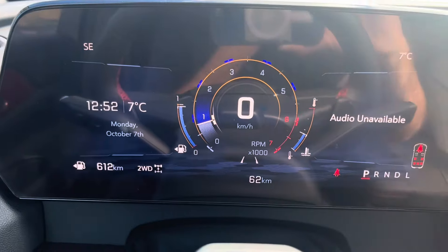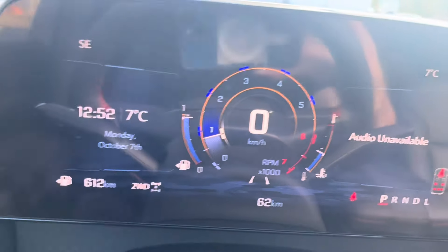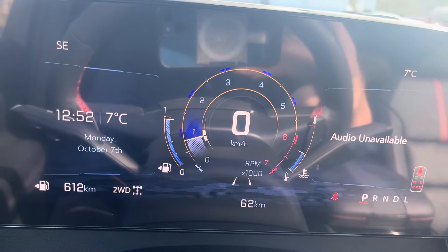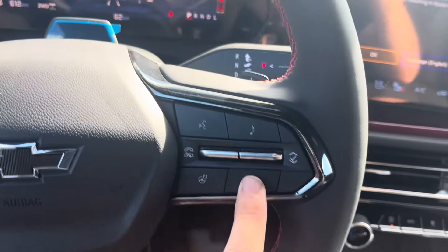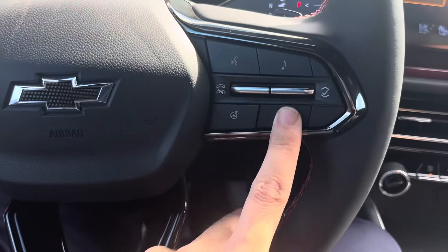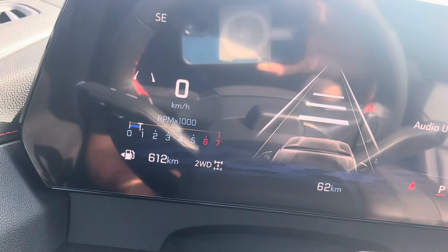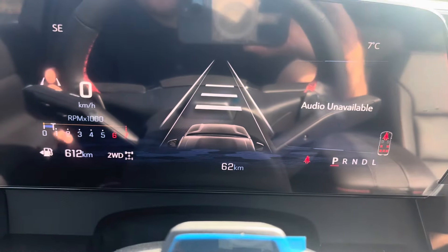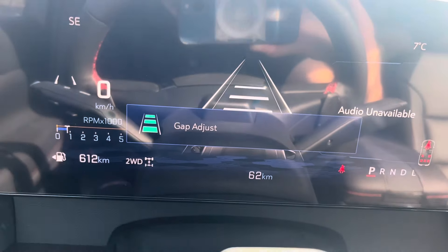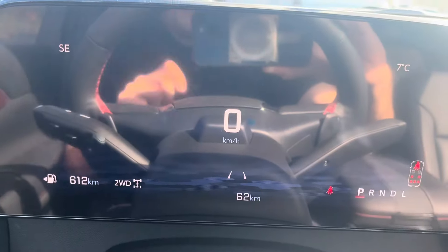You can access all the different gauges — temperature, fuel, digital speedometer, and tachometer. Press the button and you can access Google Maps so you can see where you're going. Press it again and you get a nice gauge cluster view along with the gap adjust feature. Press it once more to go back to the digital speedometer.